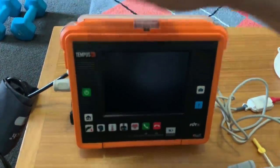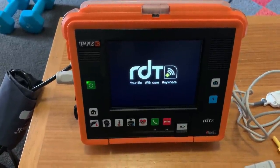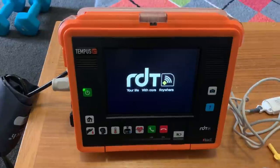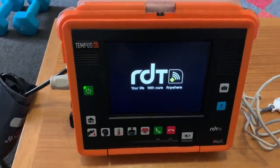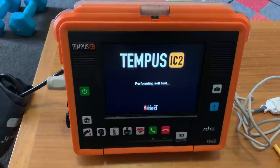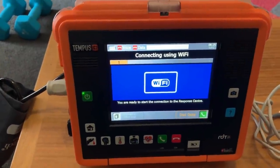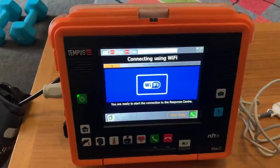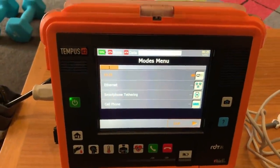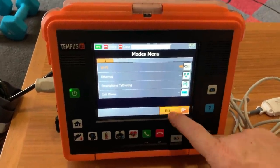Let's power it up. The first thing it will try to do is connect to the Wi-Fi. It is pre-configured for our aircraft but we're not in the aircraft, so it will ask if we want to connect by other means. It gives you other options via ethernet, smartphone tethering, and it even has its own built-in SIM card, but we won't change the configurations — we can just skip that step.